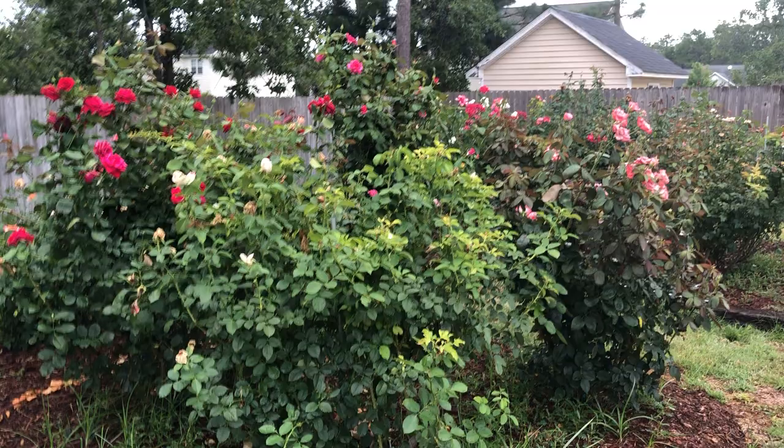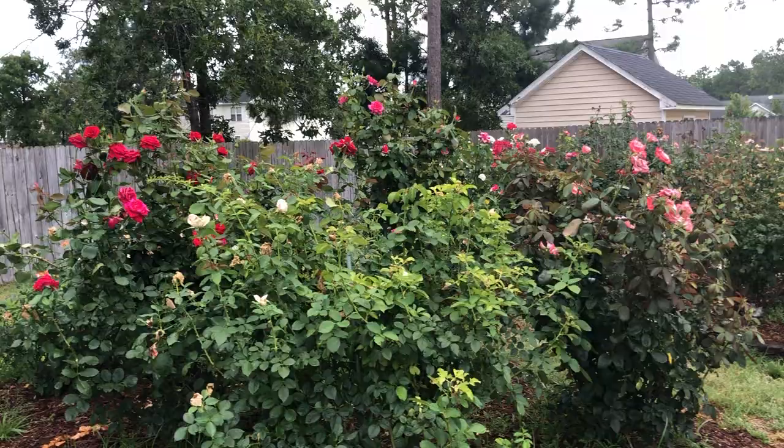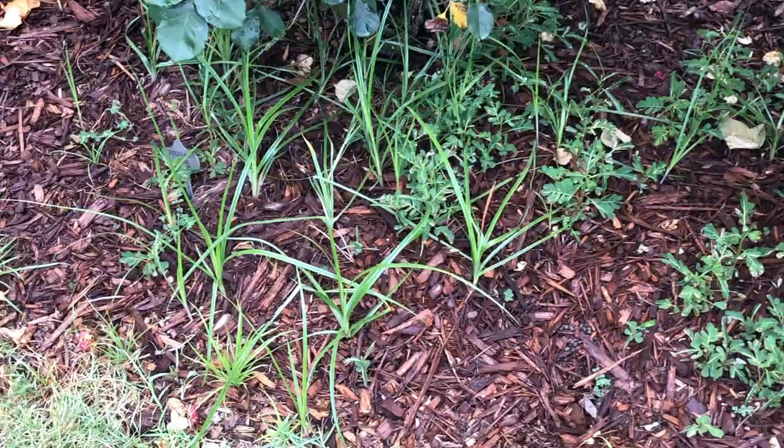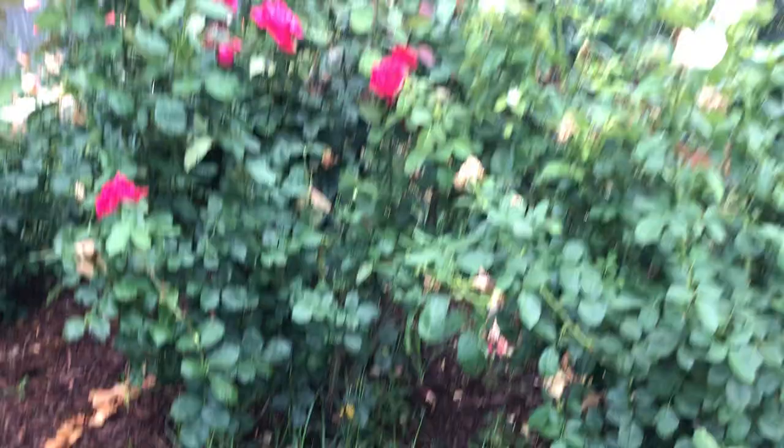Hey everyone, Eric Caden here in the garden. Haven't done a video for too long. One of the reasons I mentioned in my prior one — we were away for a while on vacation, and then I got back and it's been hot, and I just haven't done too much in the rose garden. You can see the results of that. A lot of weeds have cropped up, most of which have not been prevented by the pre-emergent — things like nutsedge. But overall, the garden is looking pretty decent.